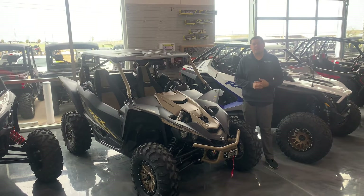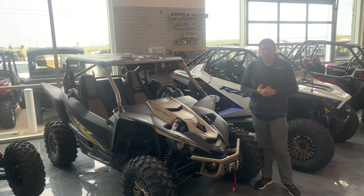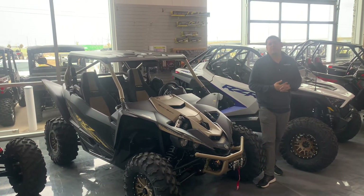Hey, this is Justin down here at Corina Power Sports Weatherford and we have the Yamaha YFZ 1000 Sport Shift. This model is absolutely fantastic.